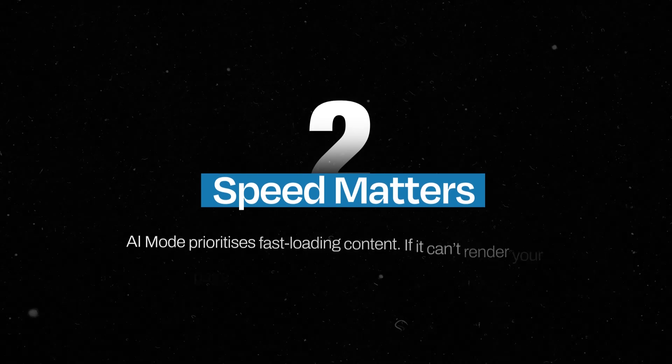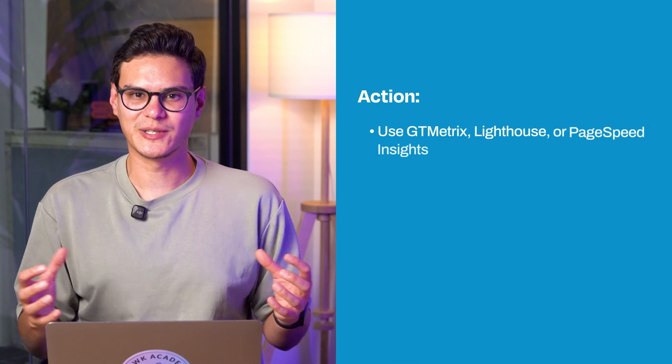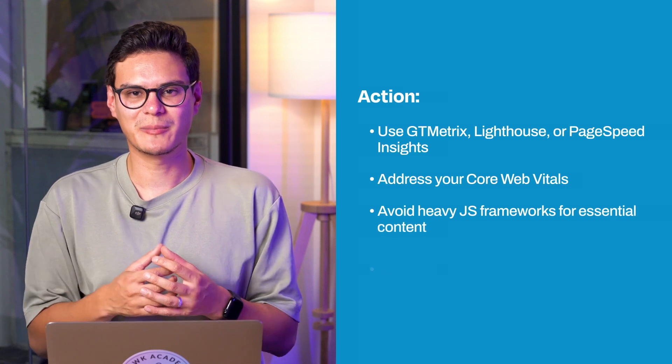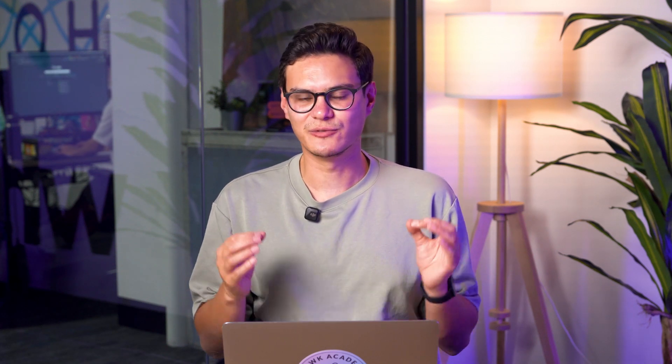Speed matters: AI mode will prioritize fast-loading content and if it can't render a page quickly, you're out of the answer set. Use GT Metrix, Lighthouse or PageSpeed Insights. Address your Core Web Vitals, avoid heavy JavaScript frameworks for essential content, minimize lazy loading for hero text, H1s and key paragraphs. You can take your page, paste it into Gemini's browser mode — and if your main content doesn't load quickly, you've got a visibility problem.